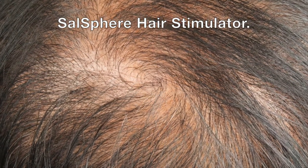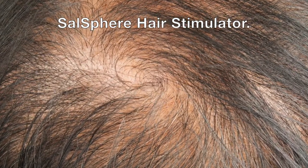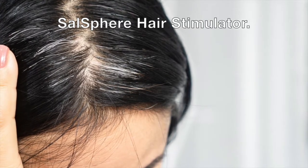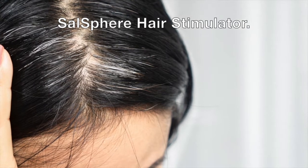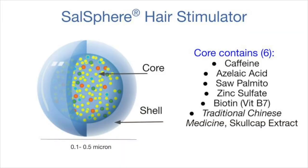This video will brief you on a new technology-based product called Zansphere Hair Stimulator. The product is designed to stimulate scalp and hair, addressing the need to support consumers concerned with thinning and weak hair. The hydrophobic solid core of the Zansphere Hair Stimulator contains six different functional natural ingredients.